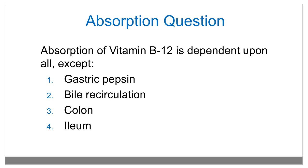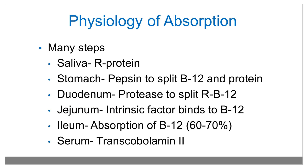Absorption of vitamin B12 is dependent upon all except which? Gastric pepsin, bile recirculation, colon, or the ileum? It is not dependent upon the colon. The physiology of absorption is dependent upon many steps, including in the saliva, stomach, duodenum, jejunum, ileum, and then serum transport in the portal system via transcobalamin.